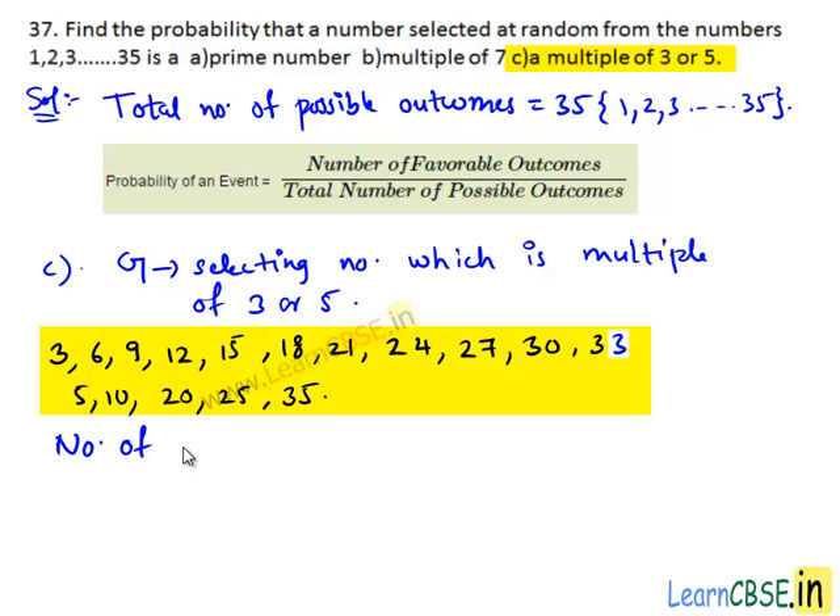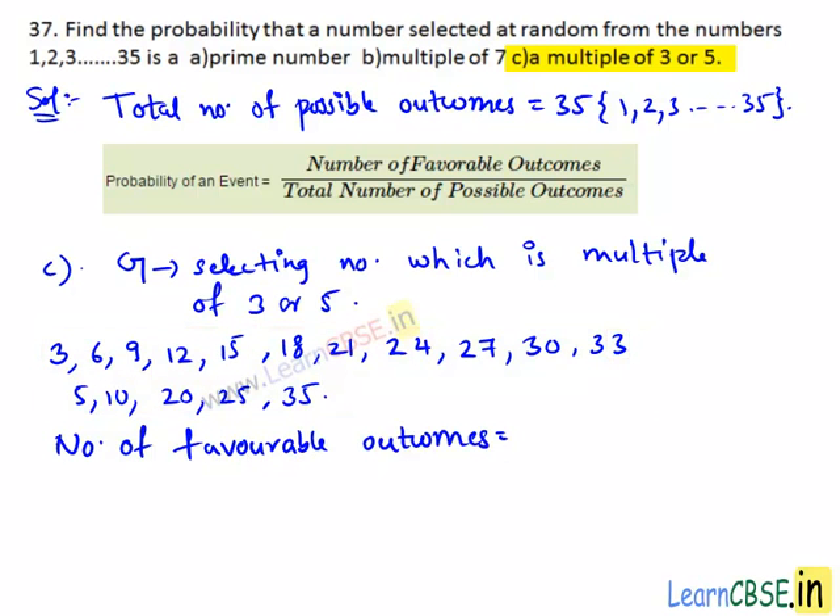Number of favorable outcomes equals to 16, which are the numbers 3, 6, 9, 12, so on up to 35. Total number of possible outcomes is 35. Then we get probability of event G: P(G) equals to number of favorable outcomes, that is 16, divided by total number of possible outcomes, which is 35. Therefore, the probability that a number selected at random from the given numbers is a multiple of 3 or 5 is 16/35.